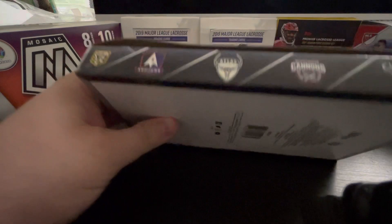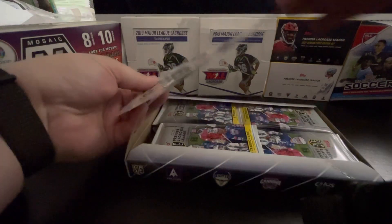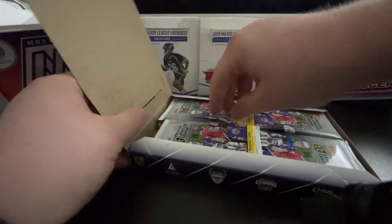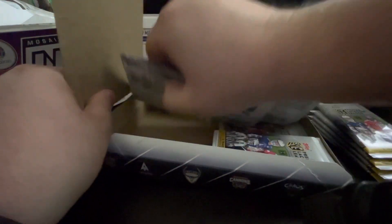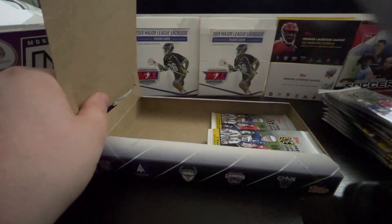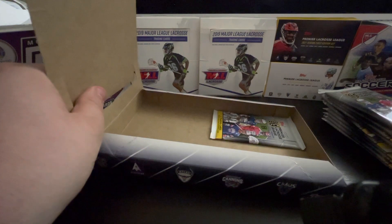I didn't know I needed to slice the whole thing apart. I am excited. Between collecting the MLL cards through Parkside, and then getting some of the Topps on-demand stuff, it is pretty exciting to get a full release like this. Get a bunch of cards.